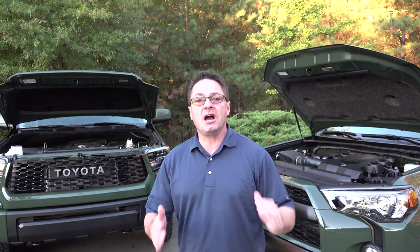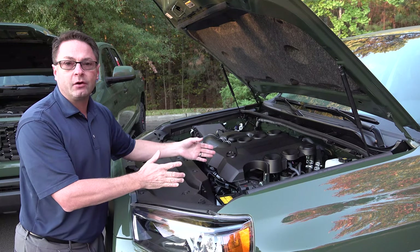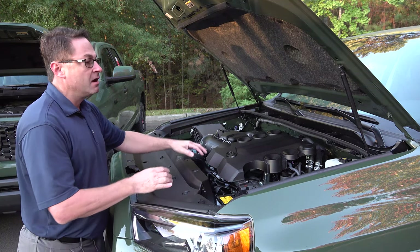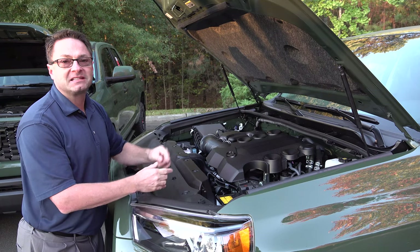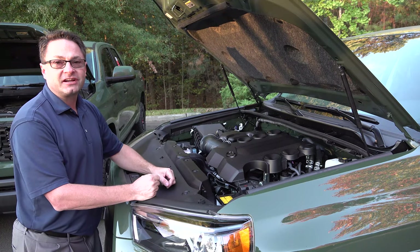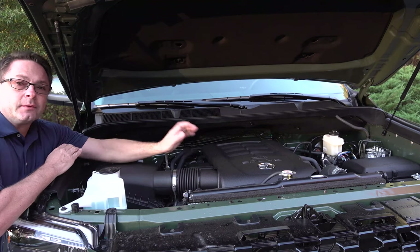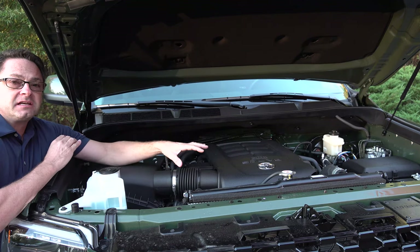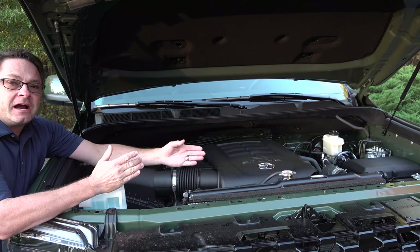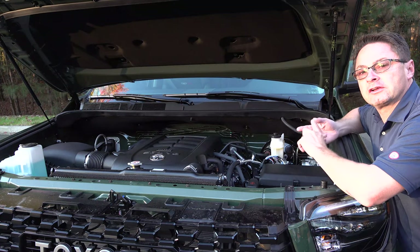What is the right way to talk about engine performance? 4Runner first — this has a 4.0-liter V6 engine giving you 270 horsepower and 278 pounds of torque, matched with a 5-speed automatic transmission. The 4Runner is meant for off-roading with crawl control, multi-terrain select, locking rear differential, and automatic traction control. The Tundra has a 5.7-liter I-Force V8 engine with 381 horsepower and 401 foot-pounds of torque, paired with a 6-speed automatic transmission, electronically controlled transfer case, active traction control, and auto-limited slip differential. It does not have crawl control or multi-terrain select.